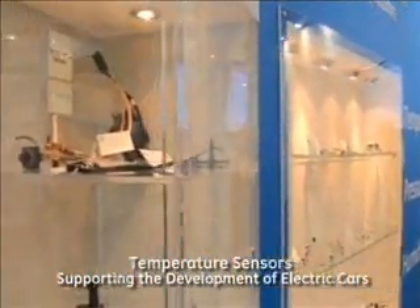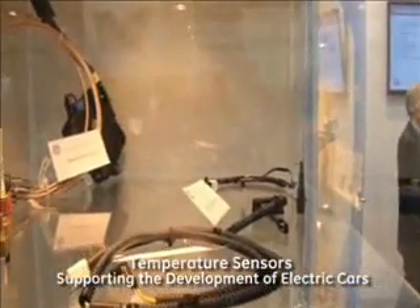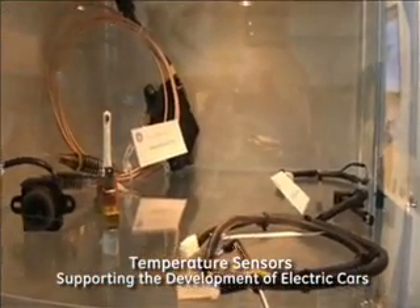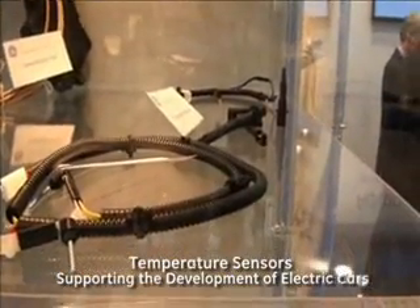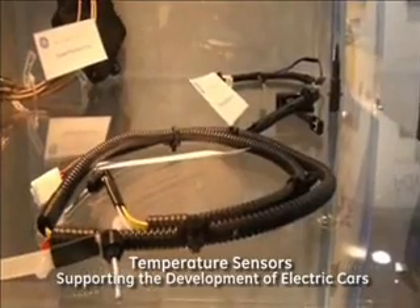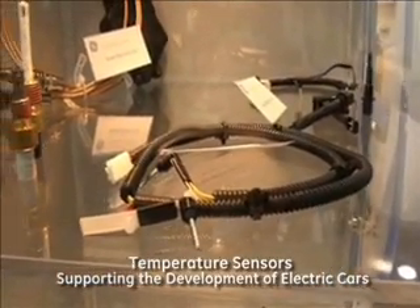GE plays a key part in the development of electric cars for battery protection. We have developed a range of temperature sensors. Each car has an array of batteries in the boot, and all these batteries need to be protected against overheating. We have come out with a range of sensors like these ones that customers can just plug onto the battery pack and make sure that no overheating is taking place that could cause damage to the car.